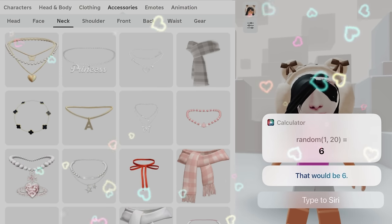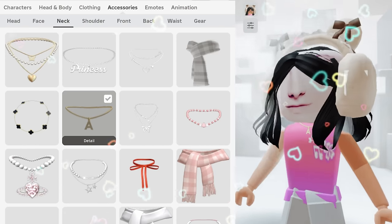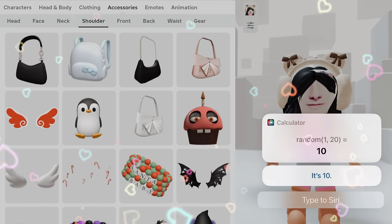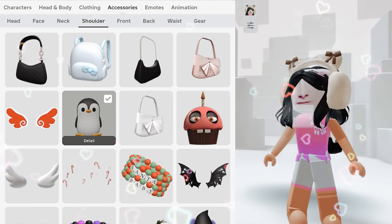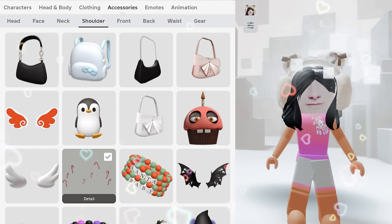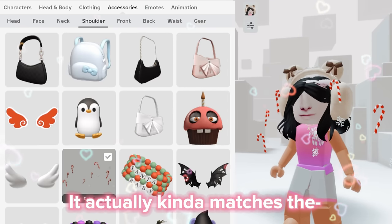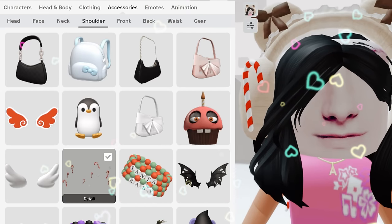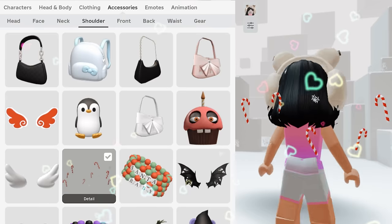We got six again, so one, two, three, four, five, six. Okay. We got ten, so one, two, three, four, five, six, seven, eight, nine, ten. Oh, it's Christmas themed! It actually kind of matches the head thingy — I forgot what it's called, my brain is not really working today — but it's actually going well together.